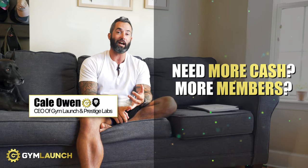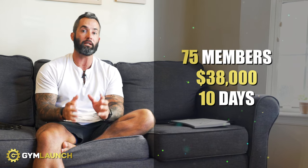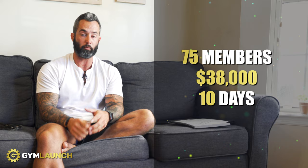If you're a gym owner and you need to add members really fast or you need to add cash really fast to your business, here's exactly what I would do. And the reason why I would do this is because I've actually done it before. I was able to add 75 members to my facility and $38,000 in 10 days using this one simple strategy. It's something that we have taught over 4,600 different gyms to use, which means you could probably do it too. So let me walk you through this strategy very quickly.